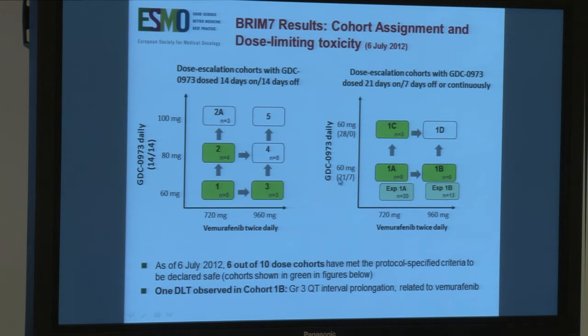The variable here was really looking at the change in schedule from a 21-days-on, 7-days-off dosing to a continuous dosing, again with two different doses of the MEK inhibitor.